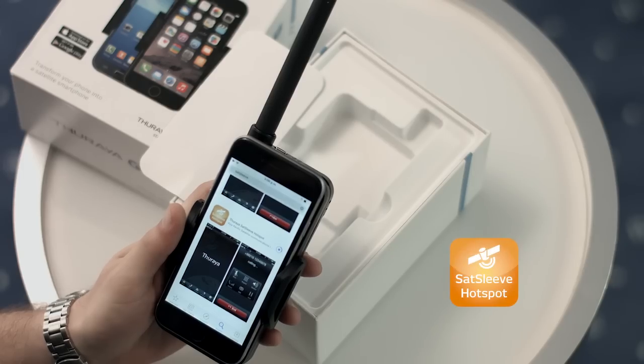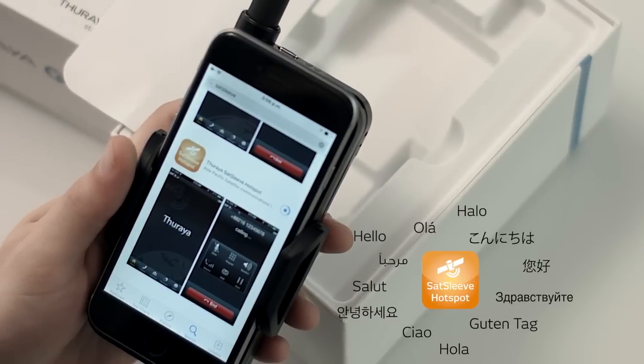To start using the SatSleeve Plus you need to install the new app from the App Store or Google Play. It comes in a choice of 12 languages.